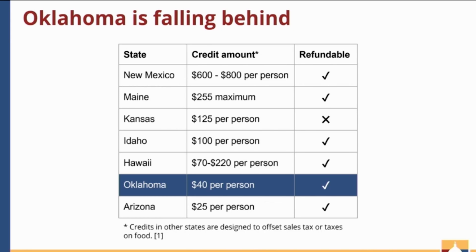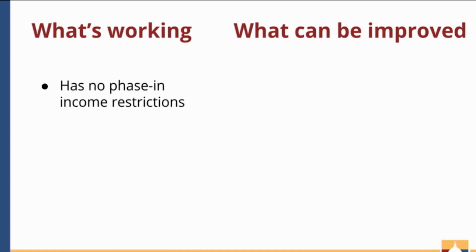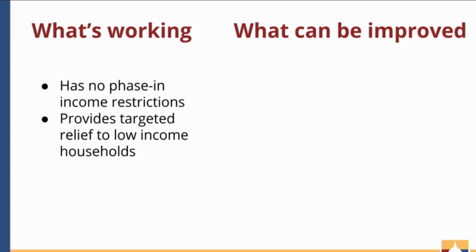Let's dissect the sales tax relief credit policy and see what is working and what can be improved. What's great about the sales tax relief credit right now is that there is no phase-in income requirement. This means people making zero or close to zero dollars a year can still benefit from this credit, providing targeted relief to low-income families. Because it is targeted to a specific income group, it is also cost-effective. And the credit is refundable, which increases its effectiveness.